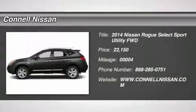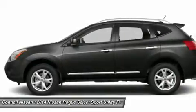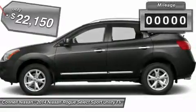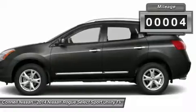Thank you for visiting another one of Kyle Nissan's online listings. Please continue for more information on this 2014 Nissan Rogue Select S with 4 miles. Based on the superb condition of this vehicle, along with the options and color, this Rogue Select S is sure to sell fast.